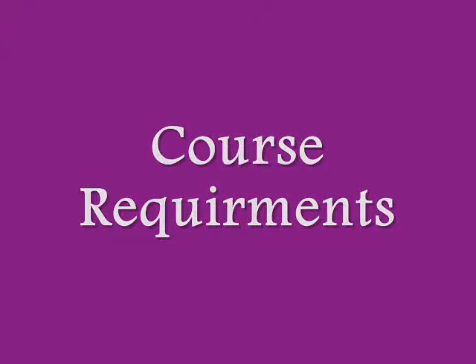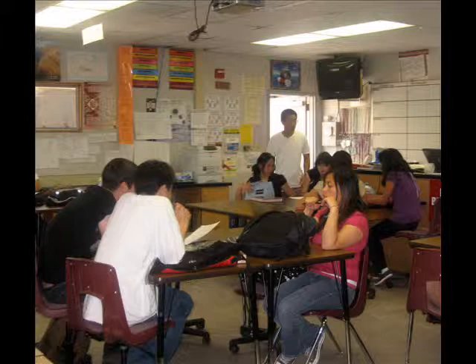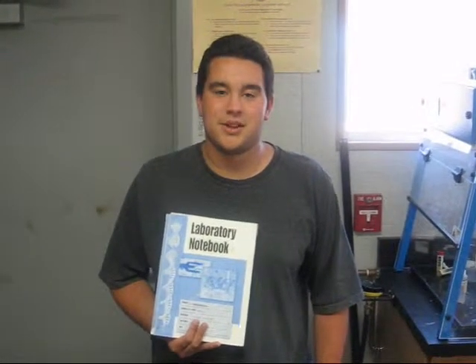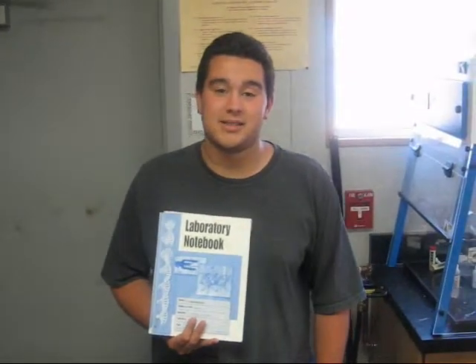Course Requirements: Biotechnology students are expected to be present and on time every day. Biotechnology students are also required to maintain a legal scientific notebook.